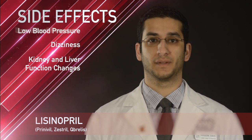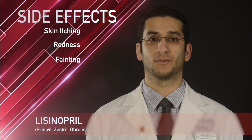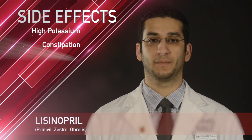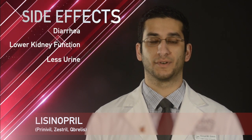Some less common side effects with lisinopril include cough, headache, fainting, skin itching, redness, or skin reactions to lisinopril, high potassium in the blood, stomach issues like constipation, gas, or diarrhea, and decreased kidney function and urine production.